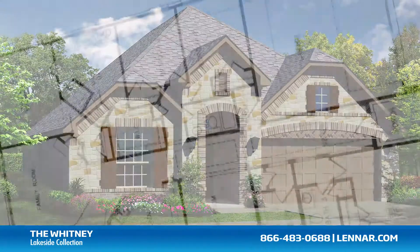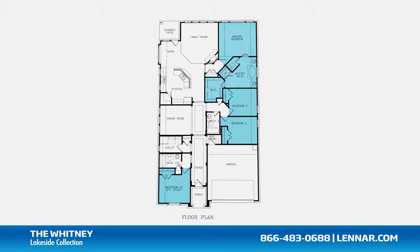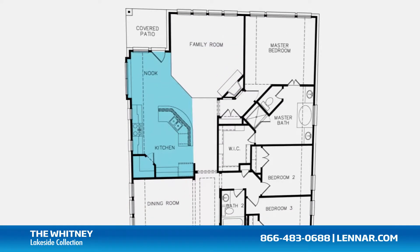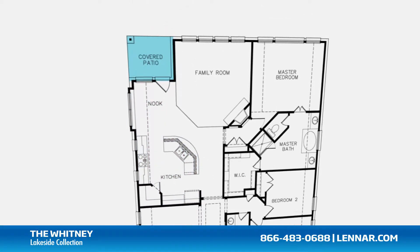Welcome to the Whitney floor plan. This beautiful one-story home includes up to four spacious bedrooms, three full bathrooms, an optional study, a formal dining room, a large family room with a corner fireplace, and a beautiful open concept kitchen and breakfast nook — all that interact perfectly with the outdoor covered patio.